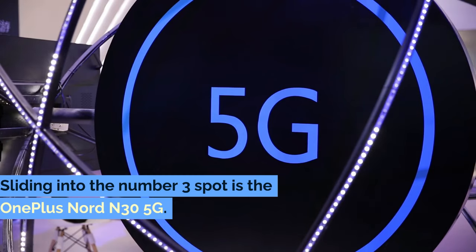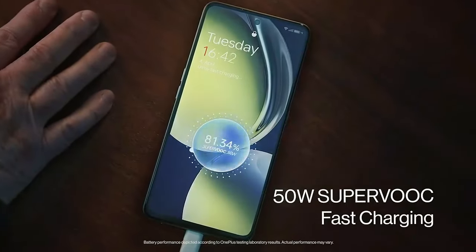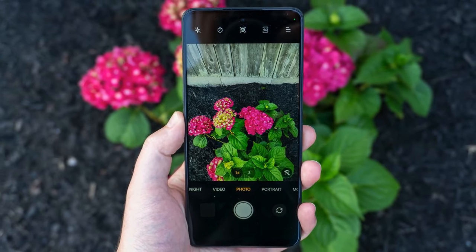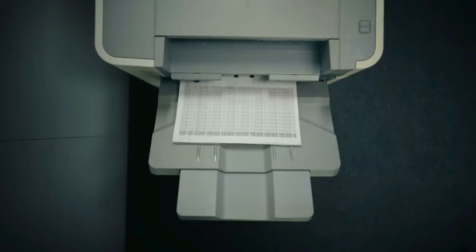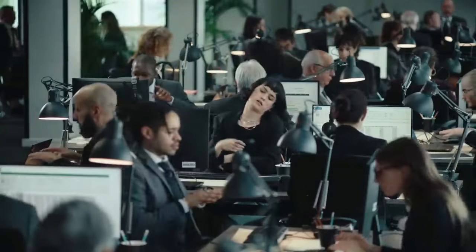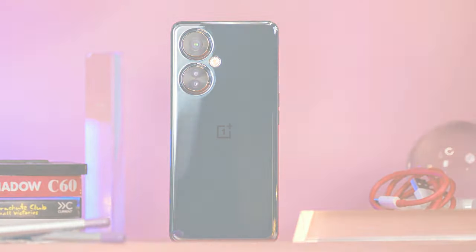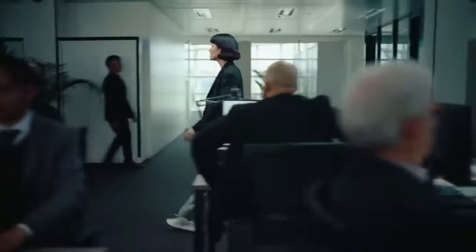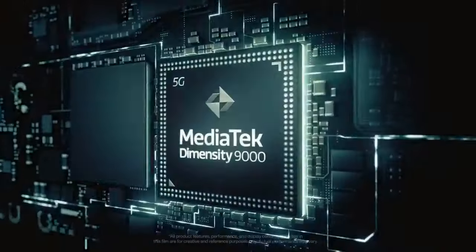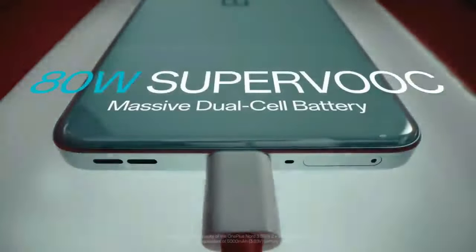Sliding into the number three spot is the OnePlus Nord N35G. OnePlus has consistently been at the forefront of combining high-end features with affordability, and the Nord N35G is a shining example of this philosophy — showing that premium experiences can indeed come without a premium price tag. One feature that truly stands out is the fast-charging capability of the Nord N35G. It's a lifesaver for those of us who are always on the go. Your phone is running low on battery, but with just a short charge, you're back to full power — no more waiting around for hours.